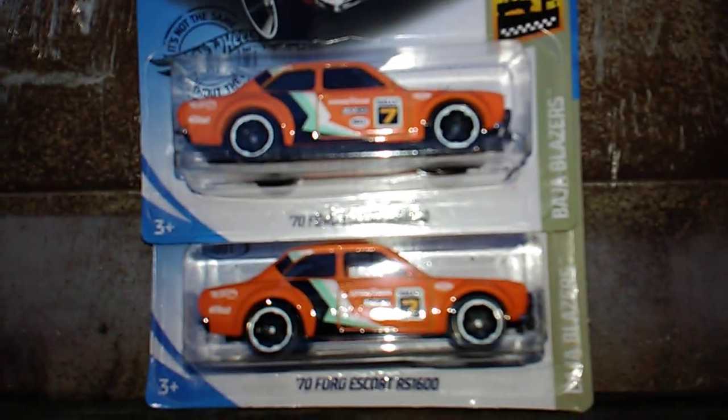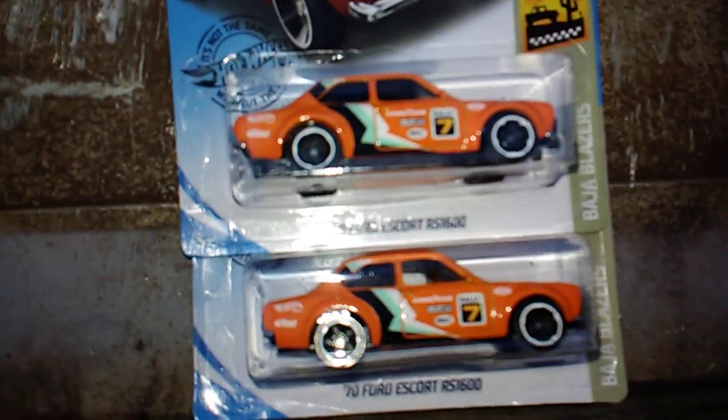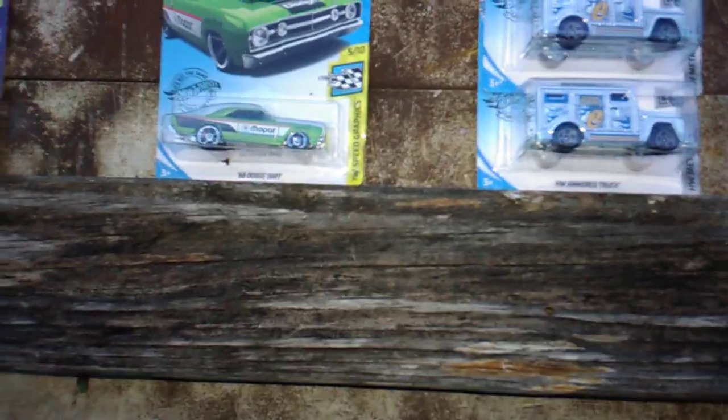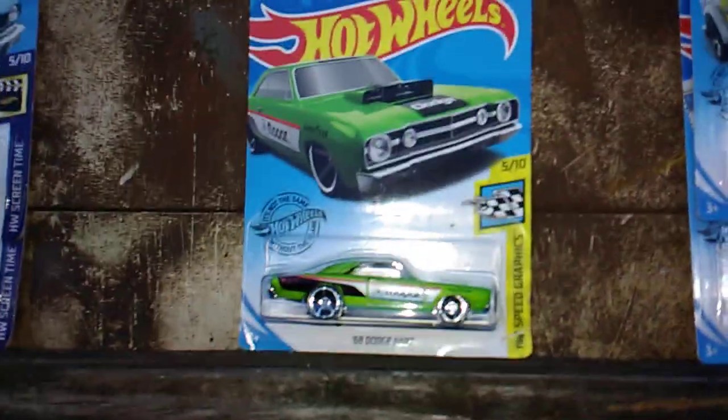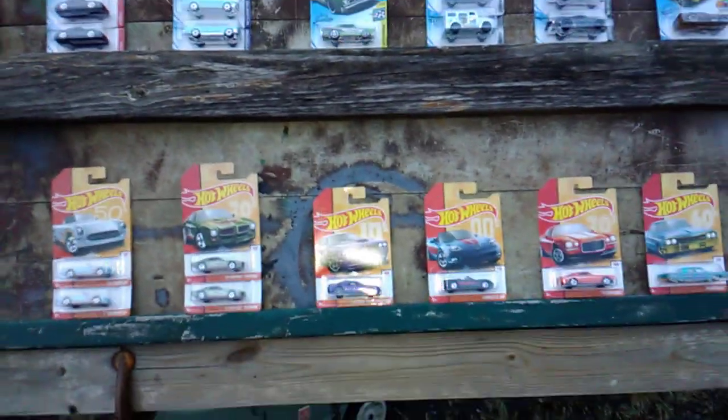I found the Ford Escort and got two of those. Happy to have that. I got the black one and the white one, and now the orange one. I also have the Fast and Furious blue and white one, and another red one that has castor oil on the side of it from a few years back. That's my finds for the last couple of weeks.